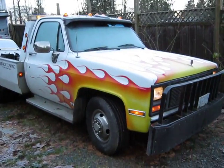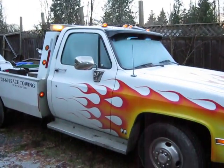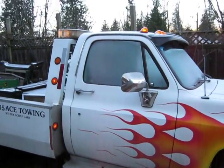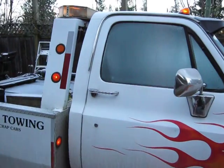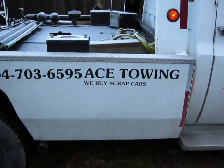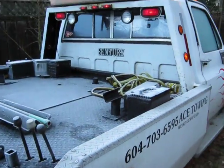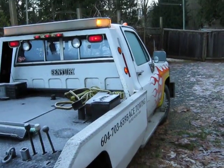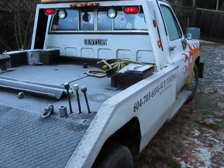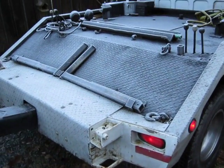This is our '89 Chevy tow truck from Ace Towing. Basically we've replaced every single part on the truck except for the top lights. But it runs good — it's a good worker.